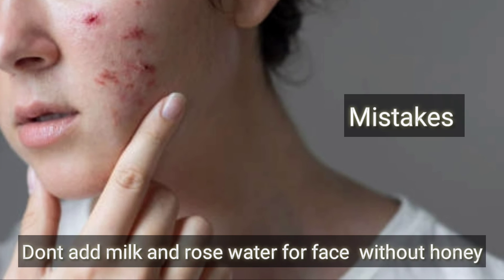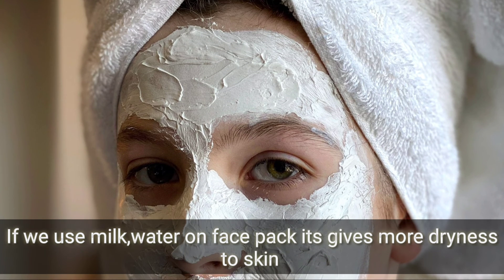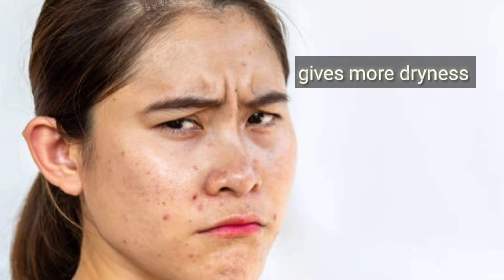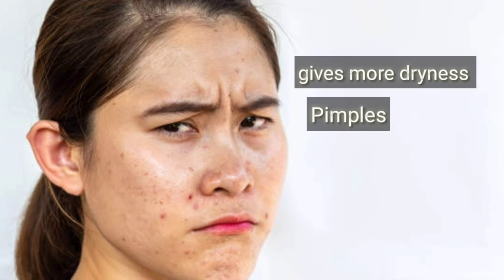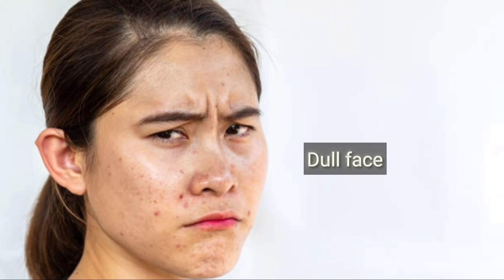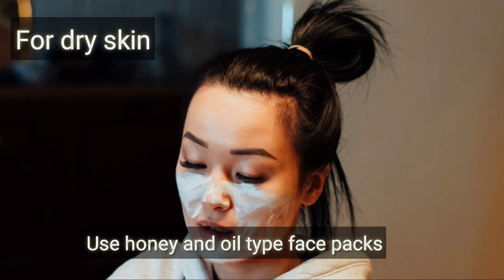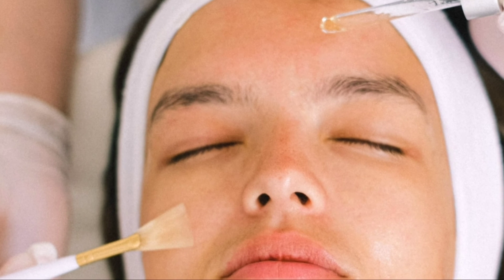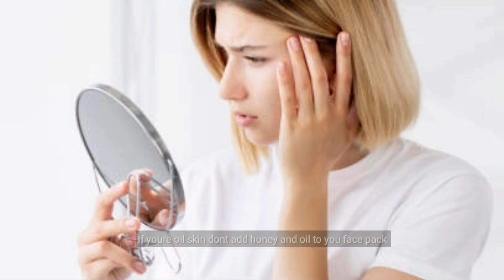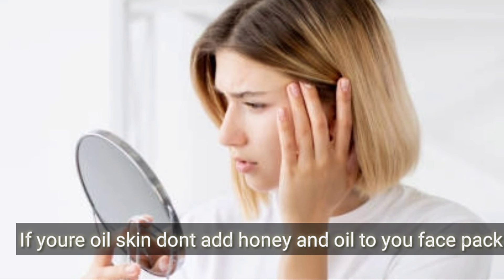You can treat dry skin with oil and rose water, or with palm oil. I personally have dry skin, so I am dealing with very dry skin.